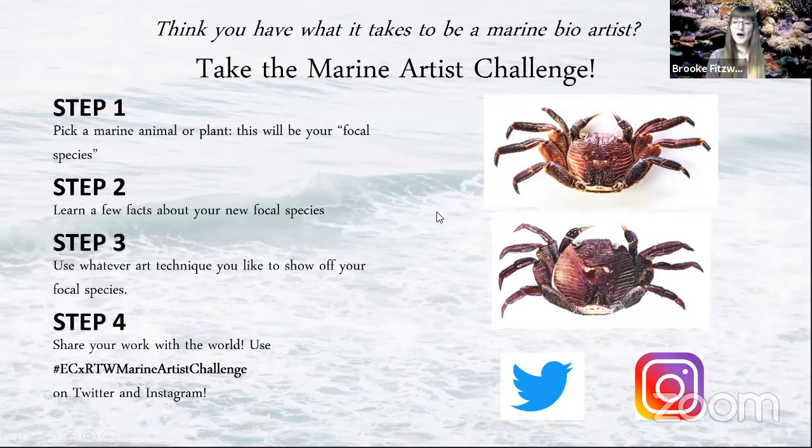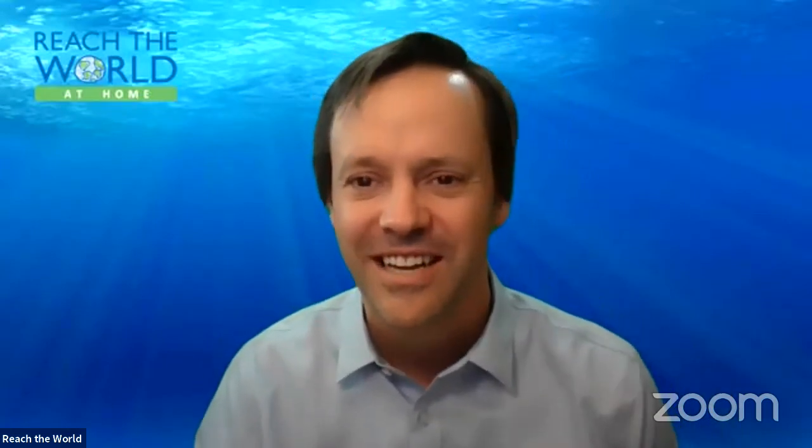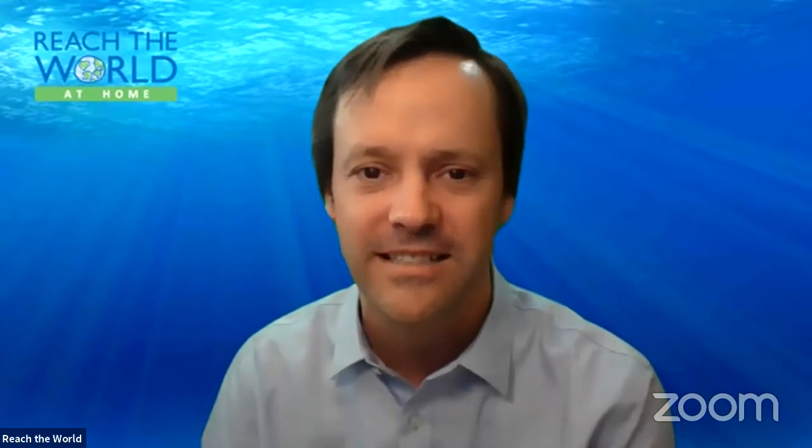Thank you all for joining me. Remember, there are going to be so many cool discussions and topics this week with Reach the World. You can also follow me on Twitter and Instagram, both at Ocean Philly — I'm doing Ocean Week programming all week long. I'm going to turn it back over to Reach the World. Thank you so much, Brooke — what a great presentation! We have so many students who are eager to talk to you. Let's jump right to Kate first, then Finley and Calvin. Kate, go ahead.